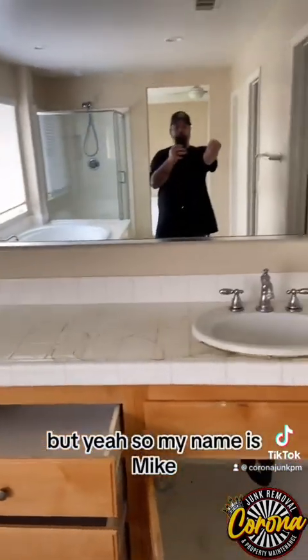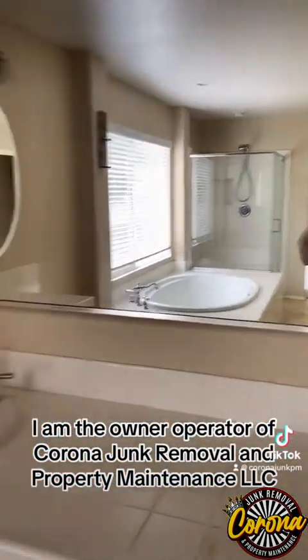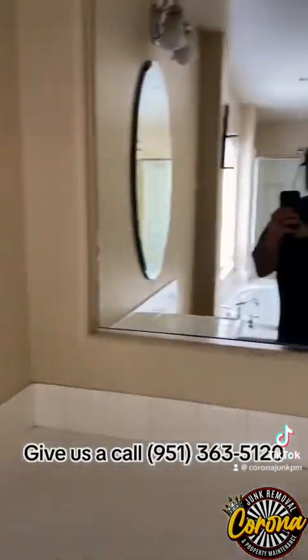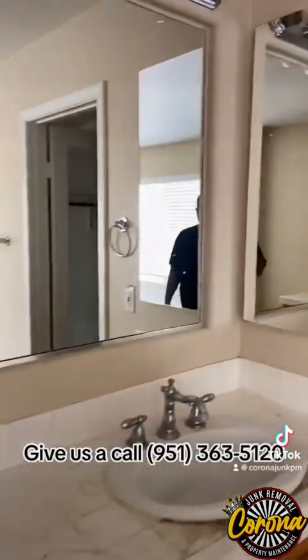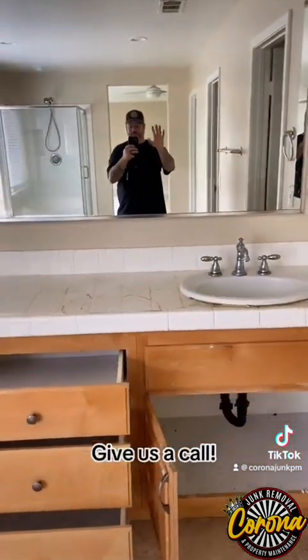My name is Mike, I'm the owner-operator of Corona Junk Removal and Property Maintenance LLC. Give us a call at 951-363-5120. We will clean out any building, any size — give us a call.